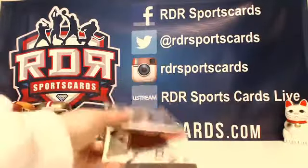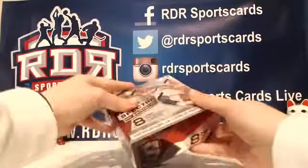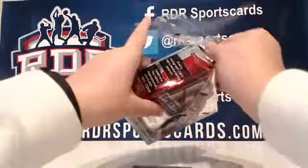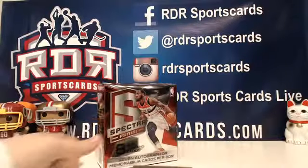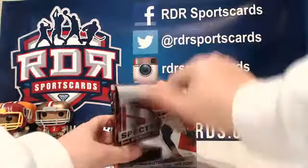All right, let's go. Let's hit some monsters. So this is our first box of Spectra that we're opening up. We got one pack, eight cards.